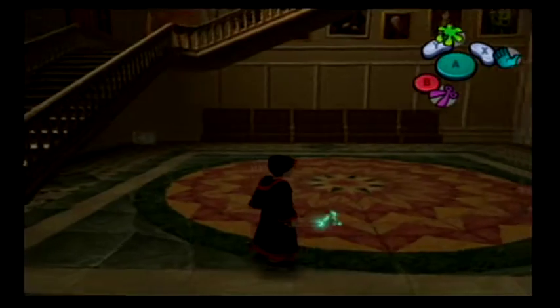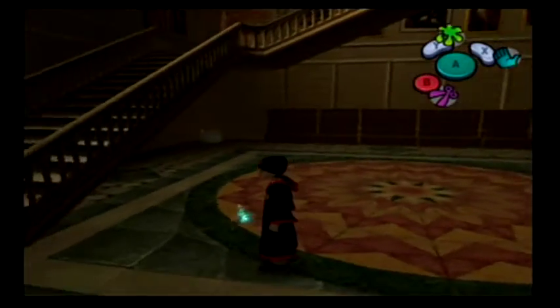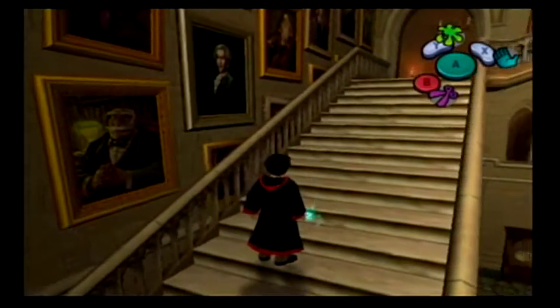Welcome back everyone, it's StrayFay, here with another episode of Harry Potter and the Chamber of Secrets. In the last episode, with our new spell Scourge in hand, we cleaned up the castle a bit of all the goo that was around, and we were able to collect more wizard cards that were trapped within chests.